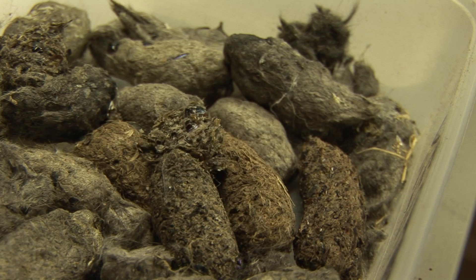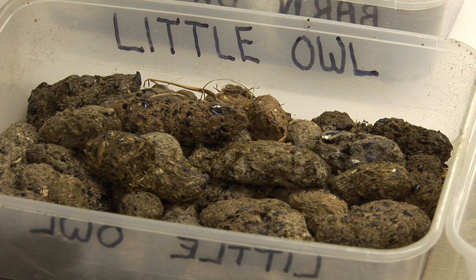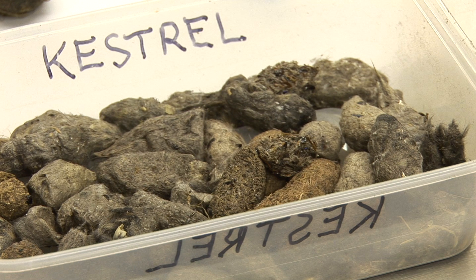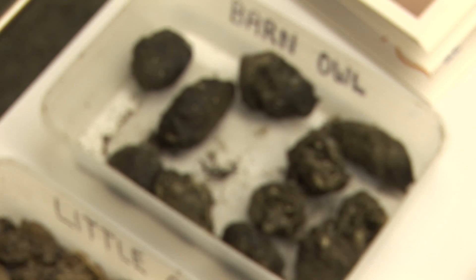Look at the pellet and you can see perhaps that there's insect remains — little shiny dark blue, black, or brown bits on the outside. Tawny owls, little owls, and kestrels produce pellets with insect remains on the outside, but barn owl pellets almost never have insect remains on the outside. Look at the colour of the pellet: if the tawny owl, kestrel, or little owl has eaten a lot of earthworms, the pellets will tend to look brown, quite dense, and quite heavy for their size. Barn owl pellets are never brown and almost never have insect remains.